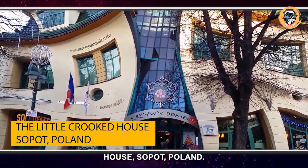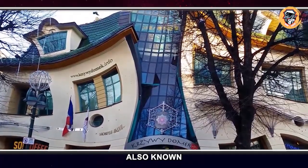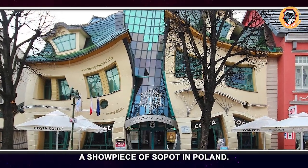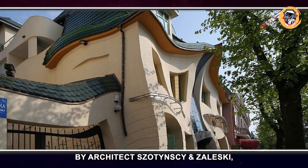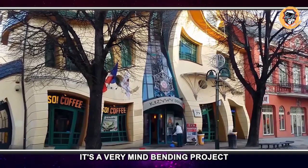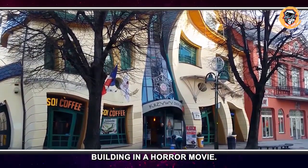The Little Crooked House, Sopot, Poland. Krzywy Domek, also known as the Little Crooked House, was built in 2004 and became a showpiece of Sopot in Poland. The building was designed by architects Szotyński and Zaleski, who took inspiration from the children's book illustrations of Jan Marcin Szancer. It's a very mind-bending project that feels like a haunted building in a horror movie.